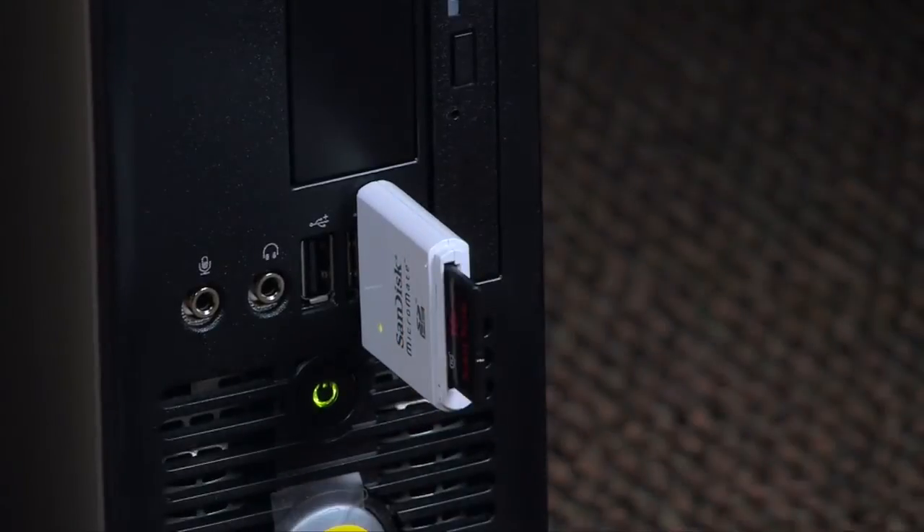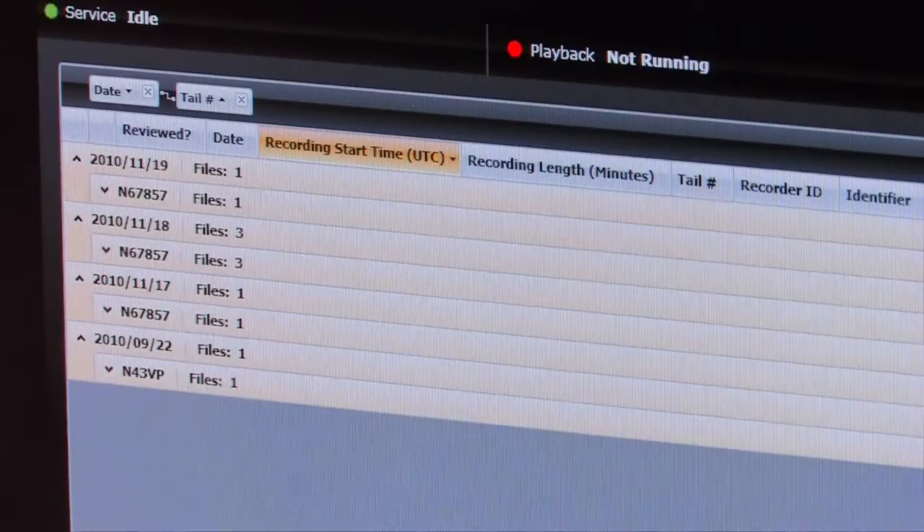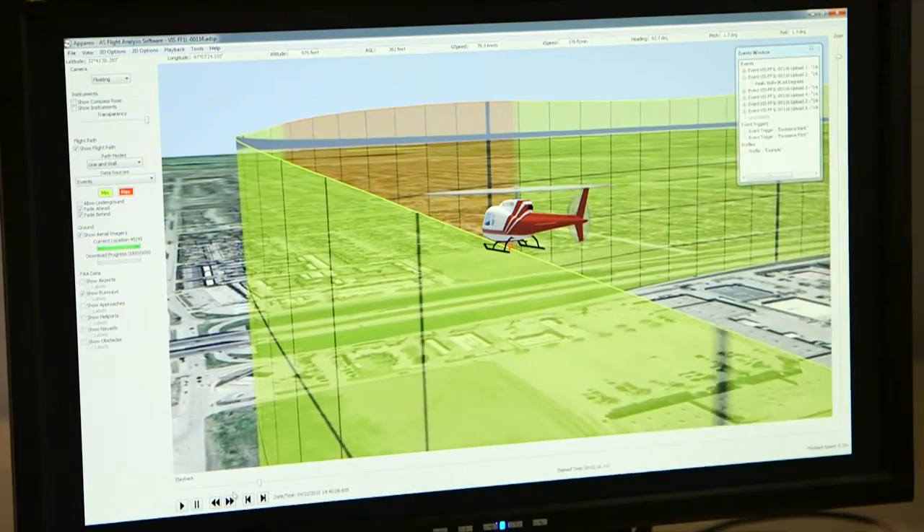Once the SD card is inserted into a computer running the Apario transfer utility, the flight files are automatically copied and cataloged along with the rest of your fleet's data. With the click of a button, you can launch the 3D flight analysis and imagery playback software.